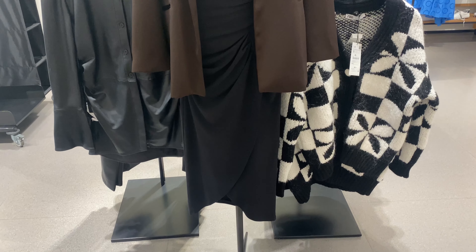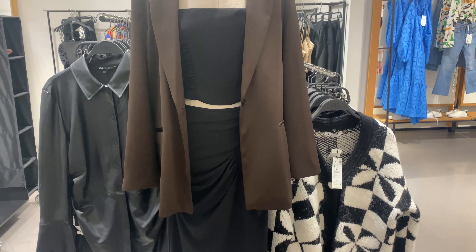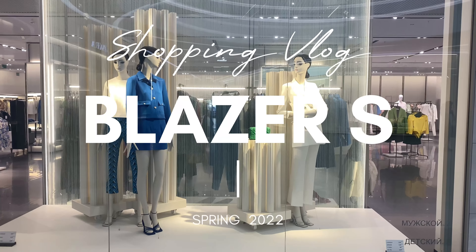Blazers and jackets for spring — which models are actual in 2022, where to buy a modern blazer, and how much does it cost? It is Yekaterina with you, and in this video I'm going to be talking about different models of jackets from Massimo Dutti, Mango, and Zara.